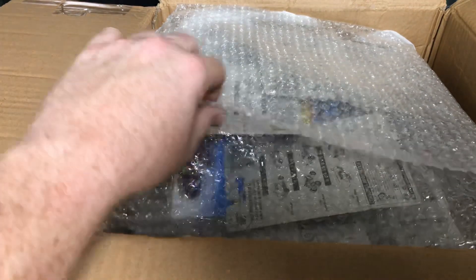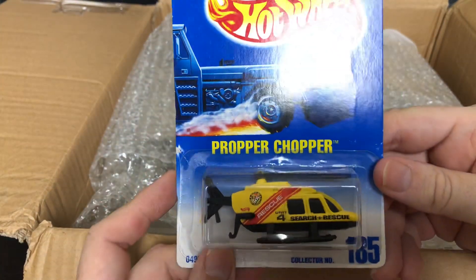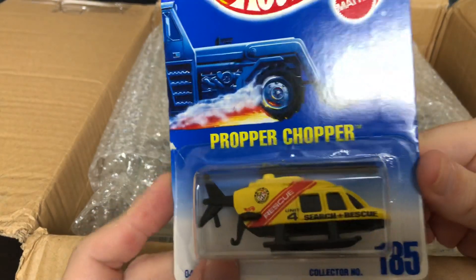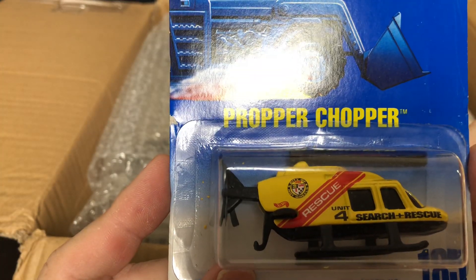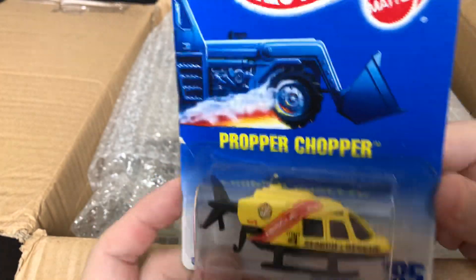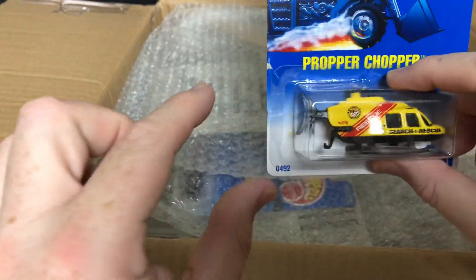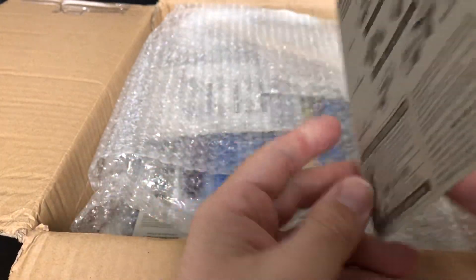All right, on to the next car — we've got a lot of cars in here. This is the Proper Chopper, collector number 185. It says 'City of Hot Wheels, Rescue Unit Number Four, Search and Rescue.' There are two blades there and I bet they pop out so you get the full propeller.